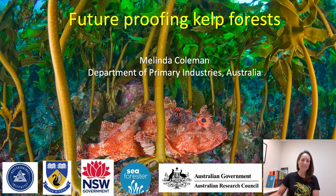Hi everyone, thanks for having me. My name is Mel Coleman and I'm from the Department of Primary Industries in Australia, and what I wanted to talk to you about today was future-proofing our kelp forests and how we can actually go about doing that.